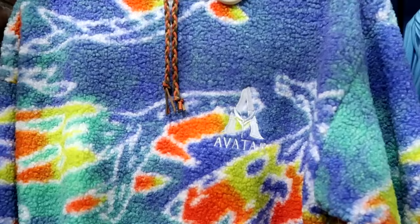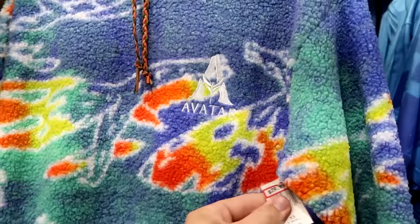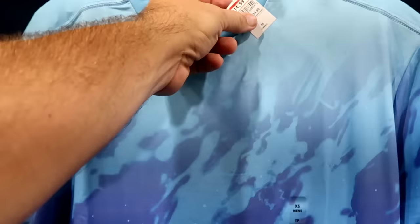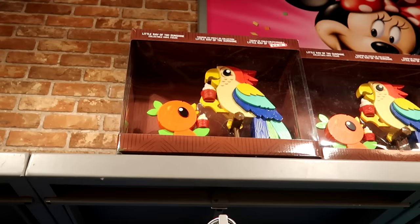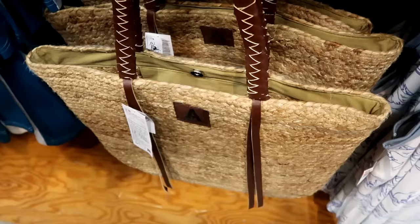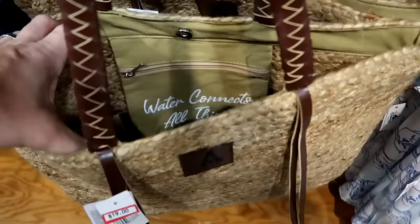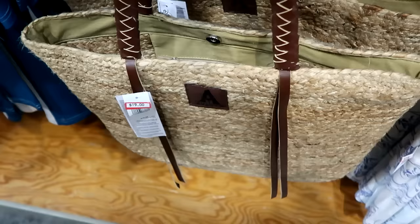They're completely stocked up on Avatar merchandise. There's a pullover hoodie embroidered with Avatar, woven pattern straps, two zipper sleeve compartments — super soft and fuzzy — for $40 from $80. There's also an Under Armour-style no-sweat material Avatar t-shirt with Banshees for $15 from $35. And there's a cool vinyl figurine set — 'Little Ray of Sunshine' with the Tiki Bird and the original Florida Orange Bird sharing a Dole Whip — for $20. For Avatar fans, there's a basket-weave style tote bag with faux leather accents, embroidered Avatar logo, and 'Water Connects All Things' inside for $19 from $40.